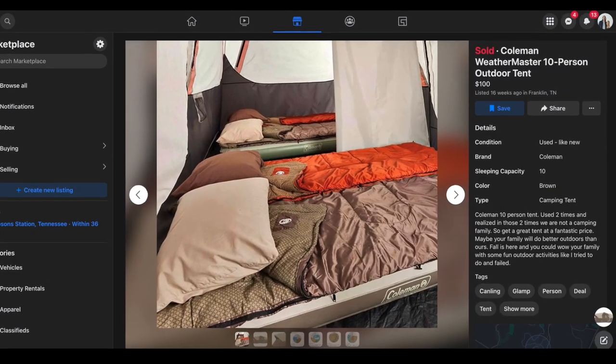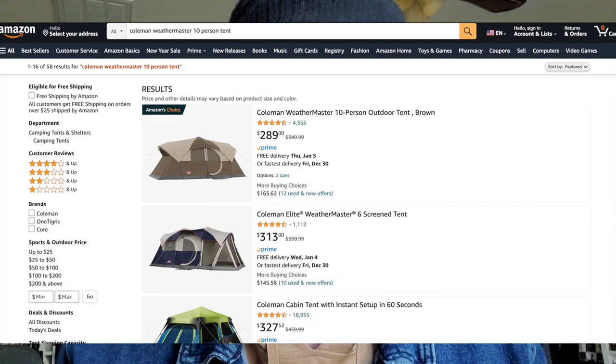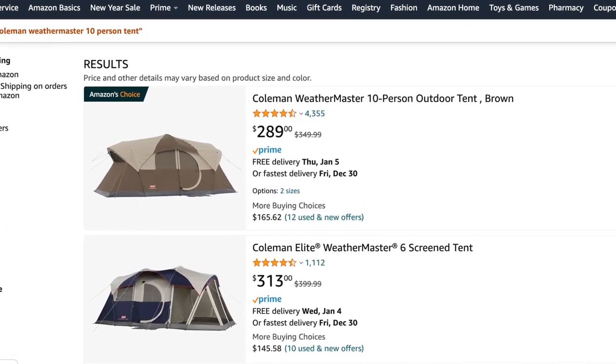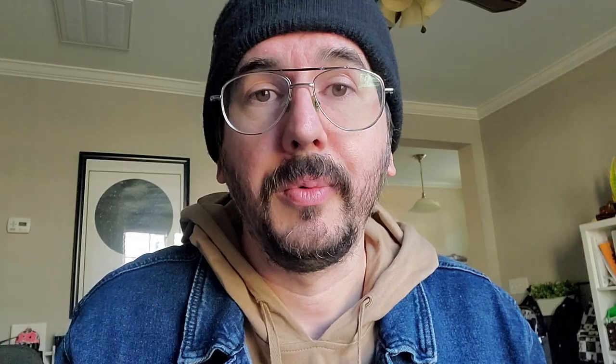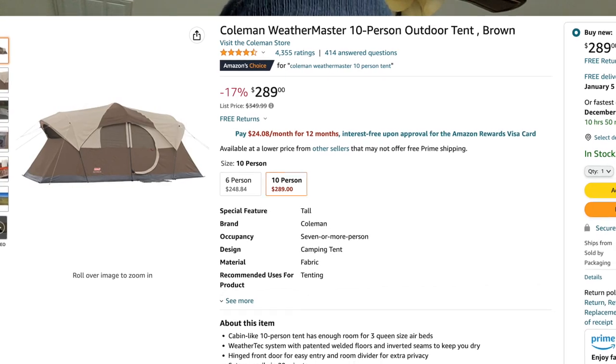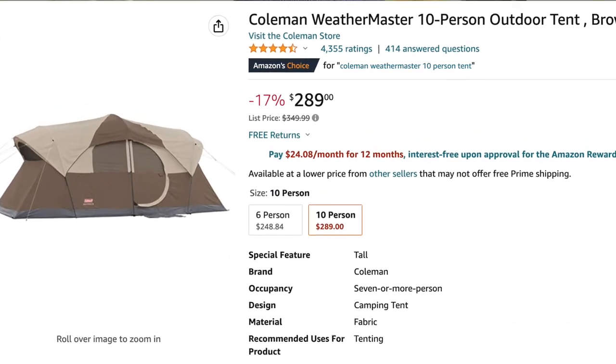Eventually we want to get into maybe doing a pop-up that we could pull behind the van, or if we were to get a bigger truck, get a trailer. But we were able to find this 10-person tent on Facebook Marketplace. Now if you look at what the price is on Amazon, it's like $300 something dollars, and I thought this would be a really good tent to get if it was in good condition. So I reached out to the guy — check out this funny description that he has here.